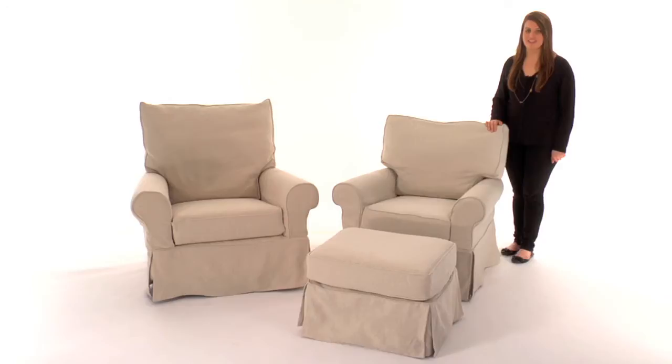This is the Pottery Barn Kids Comfort Glider Collection. Crafted by our master upholsters in North Carolina, our Comfort Gliders are a necessity for feeding, playing, and bonding with your baby.